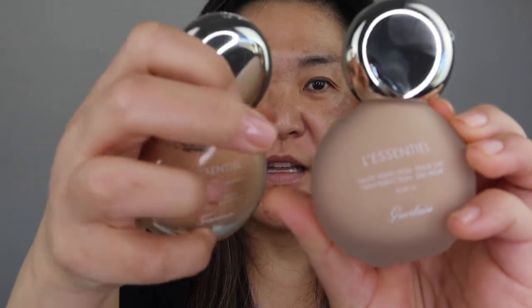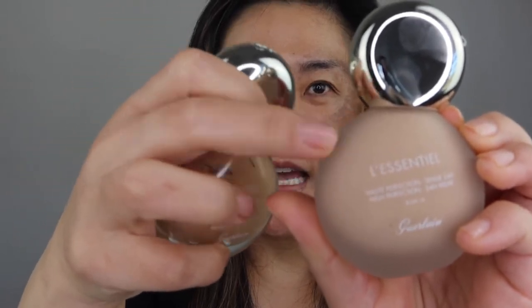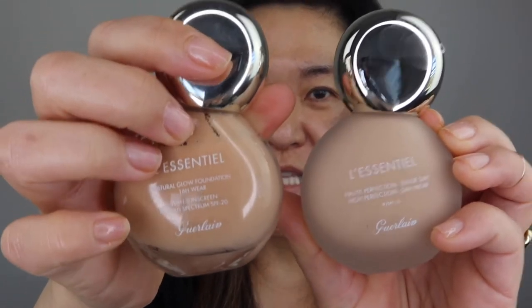The glow foundation is in a clear bottle and the matte foundation is in a matte bottle — that's a good way to tell them apart — and it comes with a pump. I have my skincare and SPF on. I'm not going to put any primer on because I want to see how this wears.